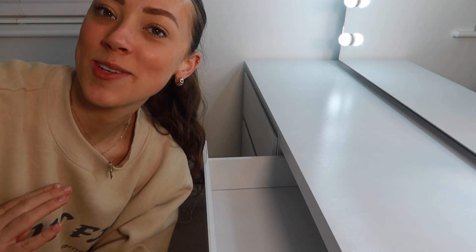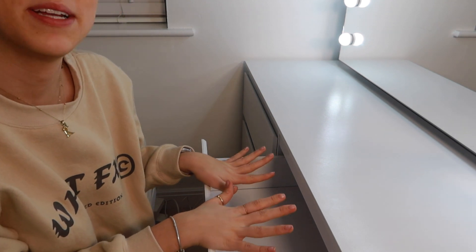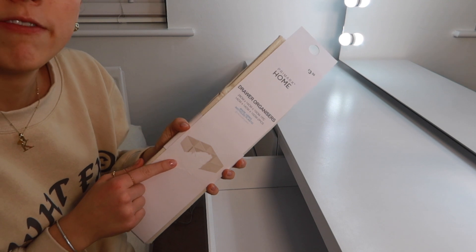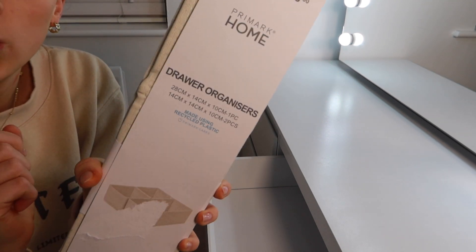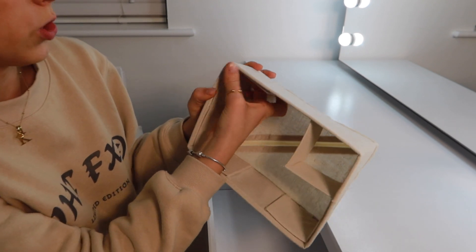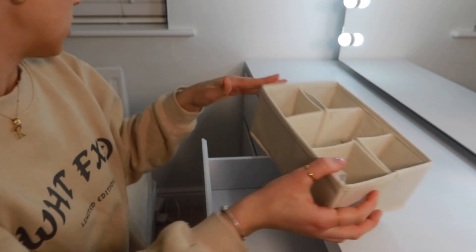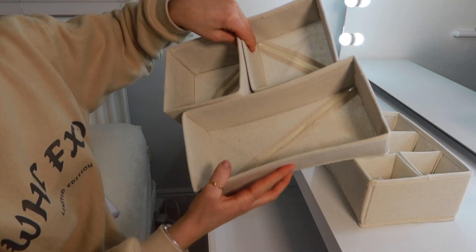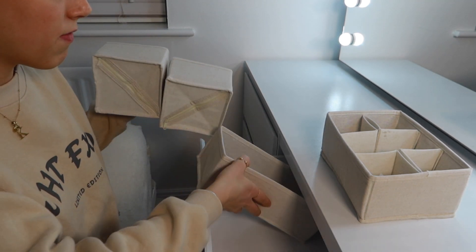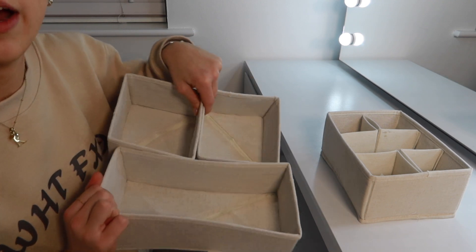I've just got back from work, had dinner quickly, and I'm going to fill up the drawers now that they're in position. I got some more drawer organizers from Primark - these ones have little compartments you can pull out with four corners. They're actually really good and obviously very cheap. I got two lots and they literally fit perfectly - the perfect width for these drawers. That's worked out very well.